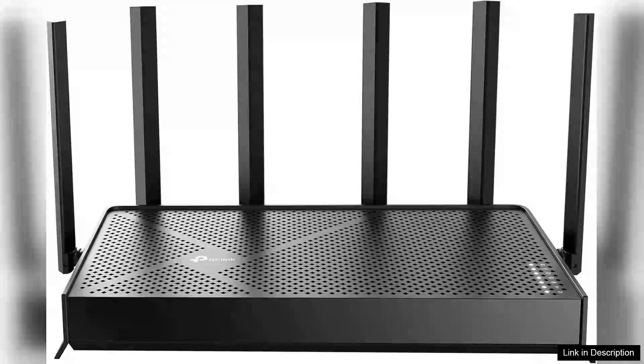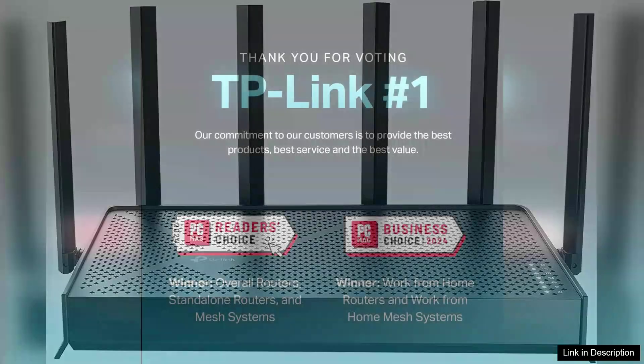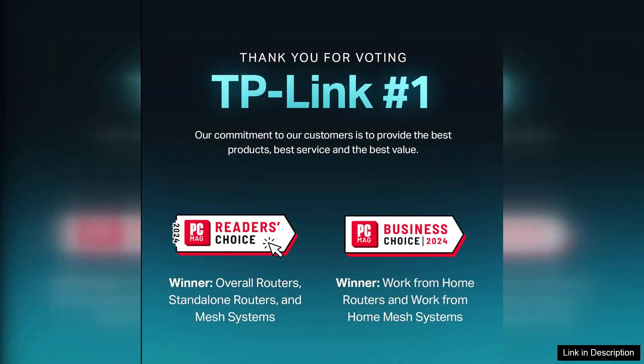The TP-Link Trueband BE9700 Wi-Fi 7 Router, also known as the Archer BE600, is a powerhouse that brings next-gen connectivity to your home. With its sleek design and robust features, it's tailored for demanding environments where high-speed internet is a necessity.